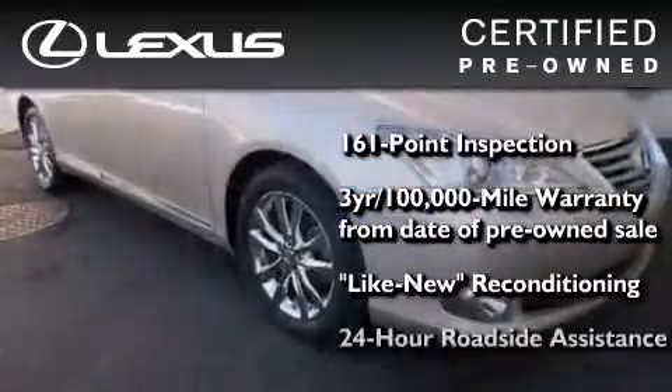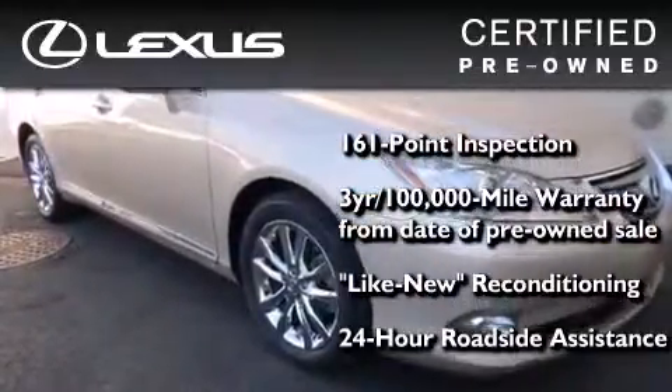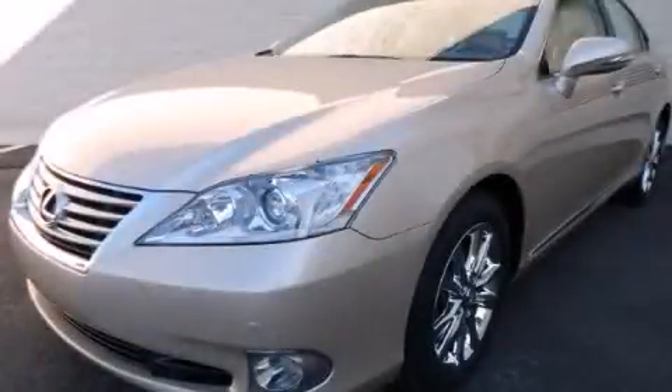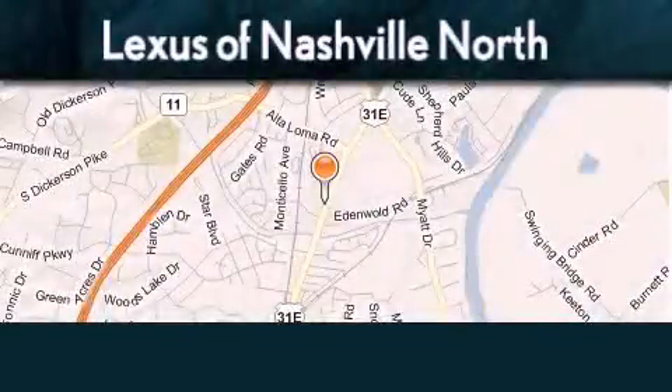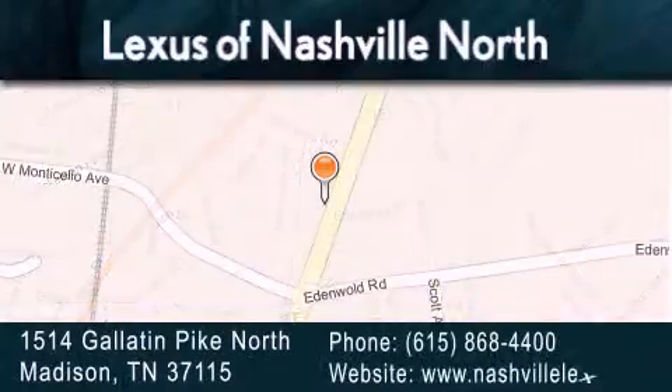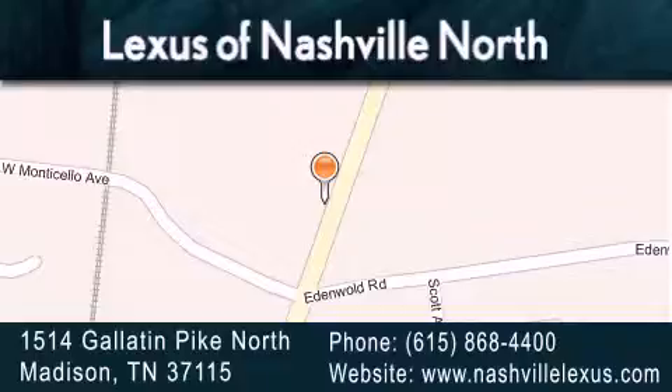It isn't new and it isn't used — it's in a special category all its own. Stop by today and test drive this vehicle for yourself. Lexus of Nashville North Rivergate is located at 1514 Gallatin Pike North in Madison. Our goal is to exceed all of your expectations to ensure that you'll return for future visits.